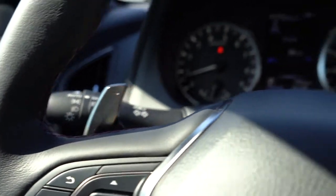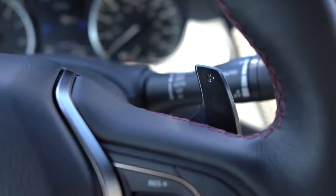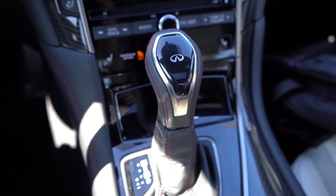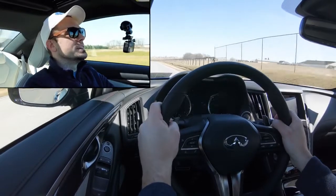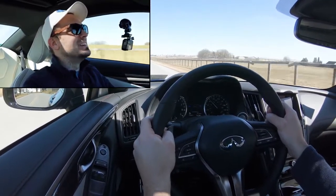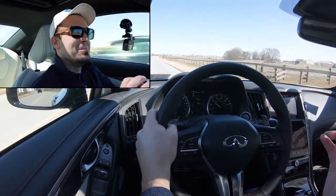The paddle shifters have downshift rev matching, which is pretty cool. There are not a whole lot of cars with paddle shifters that do that, so I love that Infiniti does that with the Q60 Red Sport. Now let's give control back to the car — slide the shifter all the way to the right, giving the Q60 back full control. From a standstill, let's hit the gas. Oh my goodness!